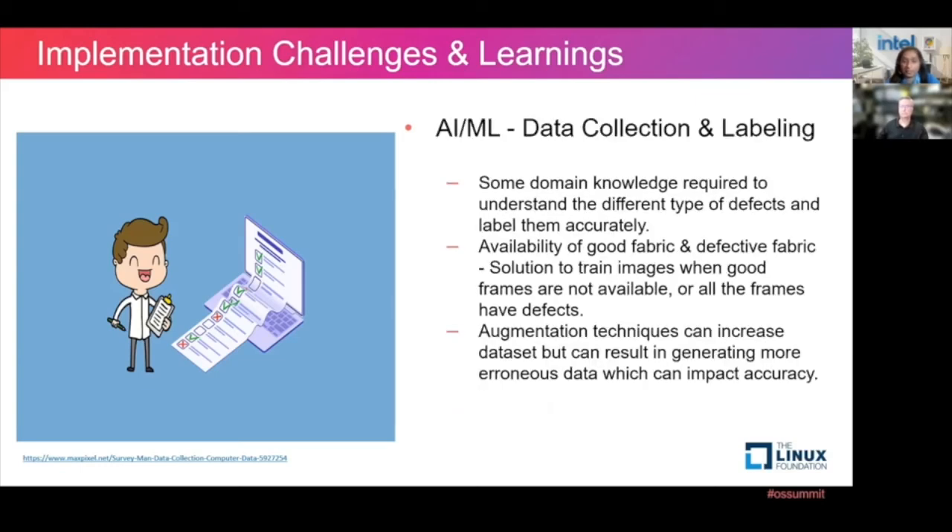With respect to data collection, we had to get some domain knowledge about what a defect is in the textile industry. There was a library available online that explained the different kinds of defects and how to distinguish between good and bad frames. Also, all the fabric had defects in them, so technically all the frames had defects. For good data, we had to crop the image and then resize them for training. We believe this resulted in the bad accuracy we got with the multi-classification process. We did use some augmentation techniques to increase the dataset, but it also generated more erroneous data, which could have further impacted the accuracy.